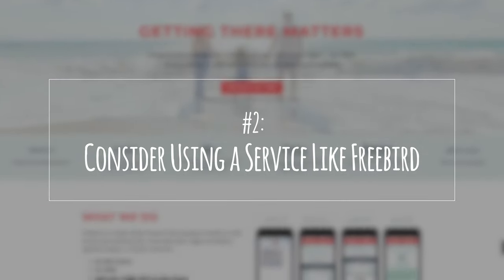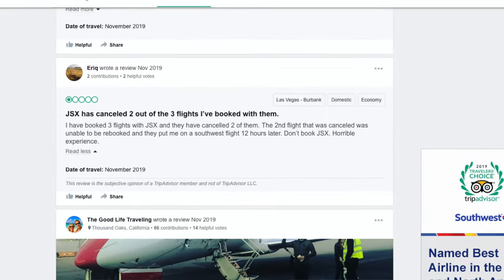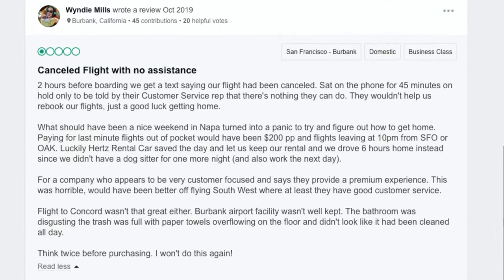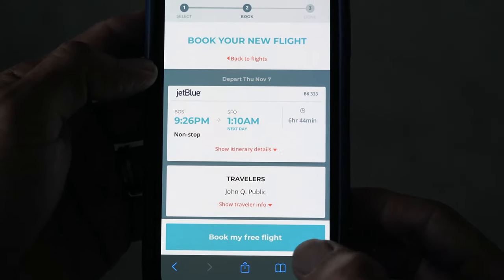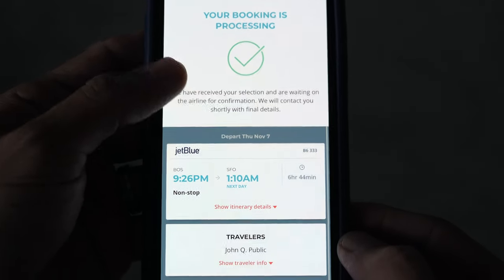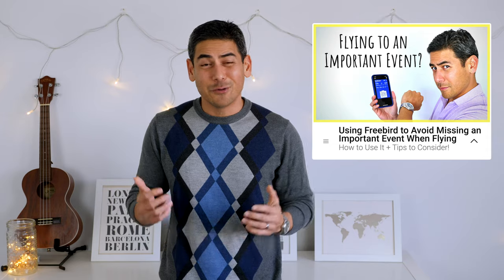Number two: consider using a service like Freebird. One of the biggest risks of flying a smaller airline operator is the limited number of flights per day if your booking is canceled or delayed. When I looked at reviews for JetSuite X on TripAdvisor, most complaints were about canceled flights and having to rebook on another airline at a higher price. For less than $20 per flight, Freebird can rebook you with no additional fees as soon as your flight is canceled or delayed over four hours.